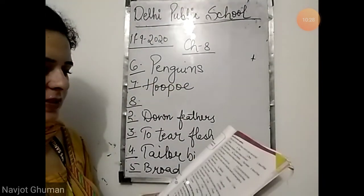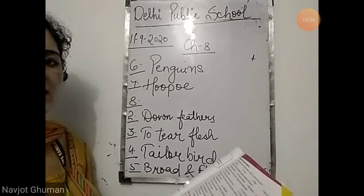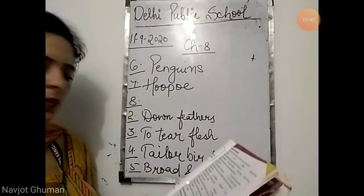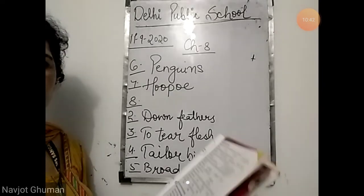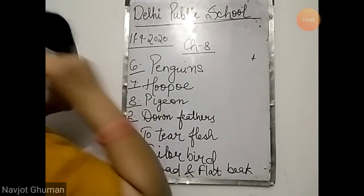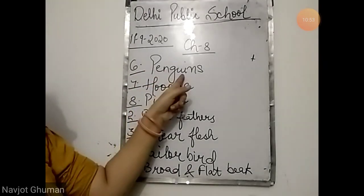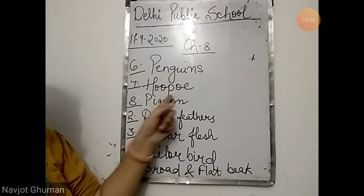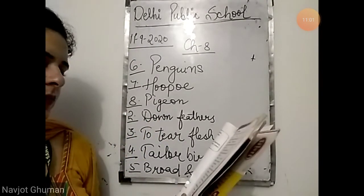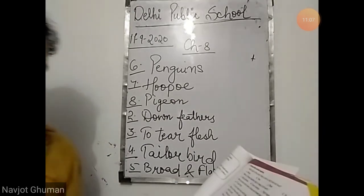Eighth: which of these birds cannot walk through water — stork, pigeon, crane, or heron? We know that stork, crane, and heron all walk through water, but pigeon flies and cannot walk through water. Answer is pigeon. Sixth is penguins, seventh is hoopoe, and eighth is pigeon. These were the choose the correct options. Now next comes the very short answer type questions.